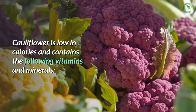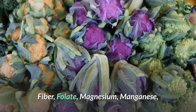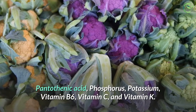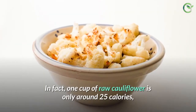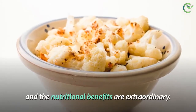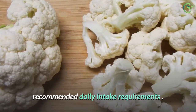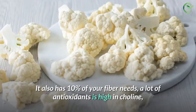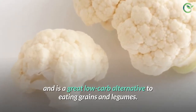Cauliflower is low in calories and contains the following vitamins and minerals: fiber, folate, magnesium, manganese, pantothenic acid, phosphorus, potassium, vitamin B6, vitamin C, and vitamin K. In fact, one cup of raw cauliflower is only around 25 calories and the nutritional benefits are extraordinary. The vitamin C content alone is enough to meet 77% of the recommended daily intake requirements. It also has 10% of your fiber needs, a lot of antioxidants, is high in choline, and is a great low-carb alternative to eating grains and legumes.